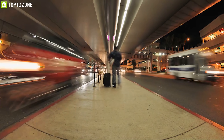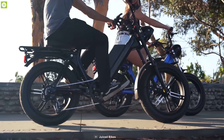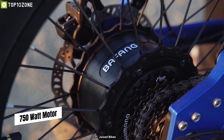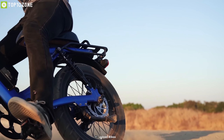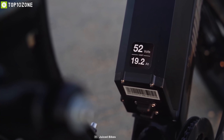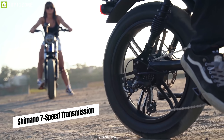Every day we have to travel a great portion of our commute on the bus or train. Meet the Juiced Scorpion, a moped-style e-bike built to make your everyday trip convenient. It comes with a powerful 750-watt motor that provides a top speed of 28 miles per hour, ensuring you always have a swift ride. It packs a massive 52-volt battery which provides a maximum range of 45 miles on a single charge, so you can ride on long trips without any worry.